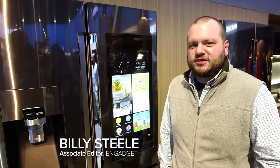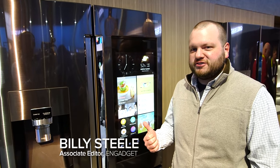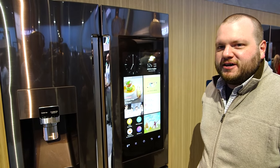Hey folks, Billy from Engadget here at the Samsung booth at CES 2016. We're here with Samsung's new smart fridge. The first thing you notice about it is the large touch panel in the door.